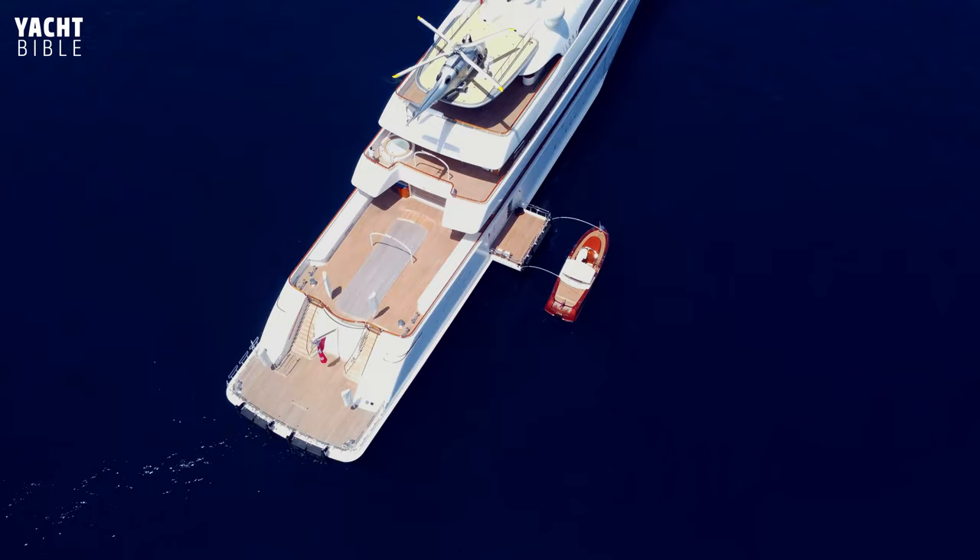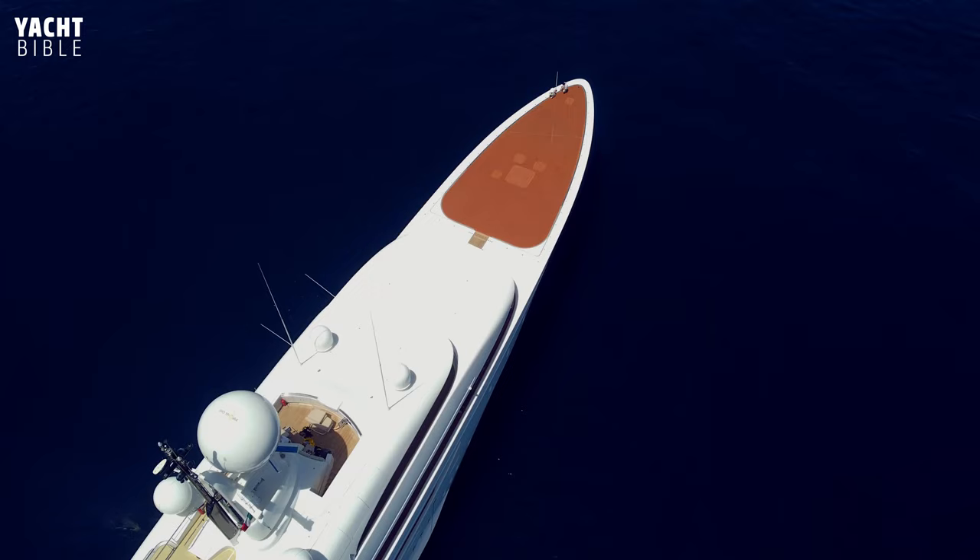Redman Whiteley-Dixon has a large portfolio, designing 21 yachts and 59 yacht exteriors throughout their career.